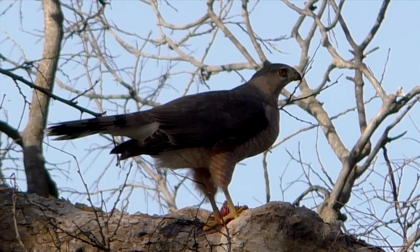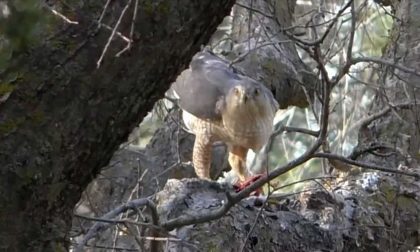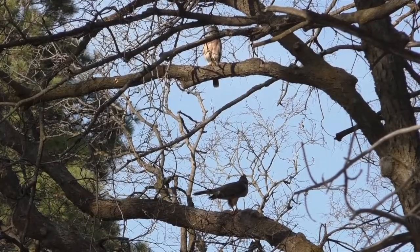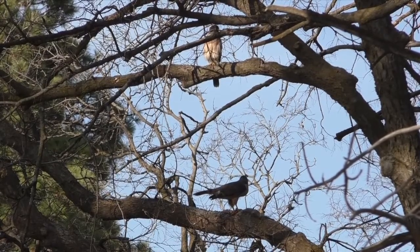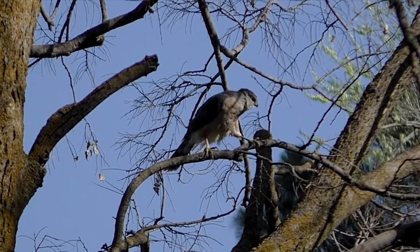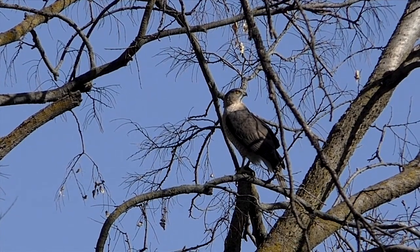It's a notable look at one of nature's most efficient hunters. And this place, chosen by the Cooper's hawks, will become a hive of constant activity over the next few months. Finding it is a doorway to natural discovery. I'm Mike Blair in the Kansas Outdoors.